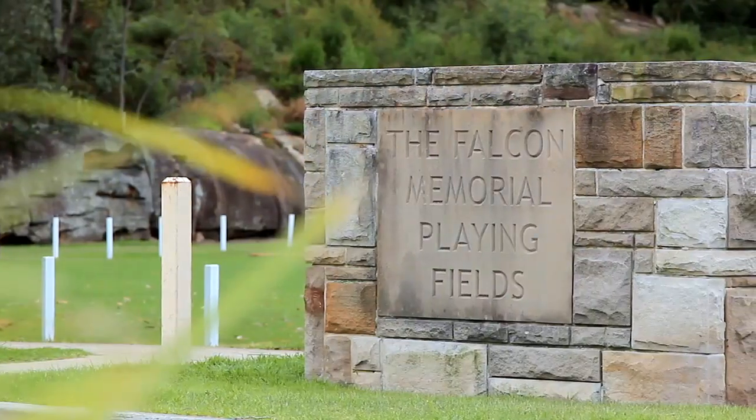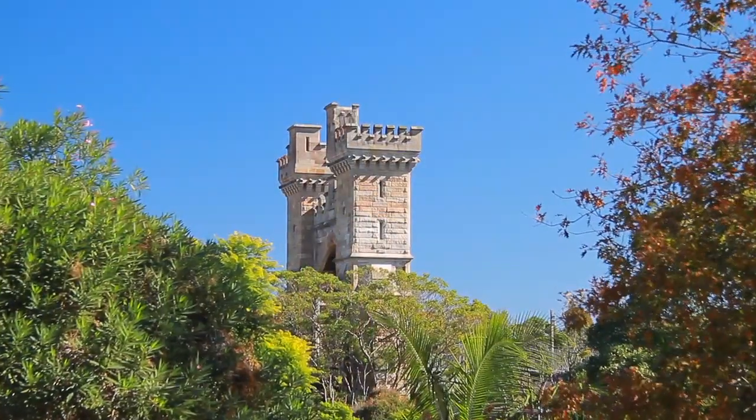Cammeray is a suburb brimming with local history and iconic landmarks. I'm Angela Burns with Justin Ferguson Property Specialists and it's my pleasure to introduce you to this month's Suburb TV.